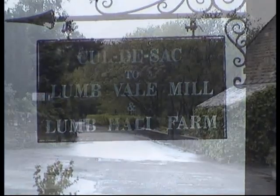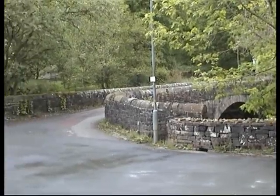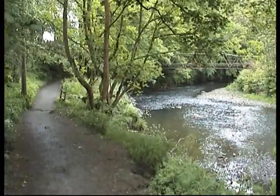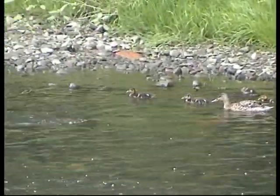Walking back along the Irwell Valley Way to Lum Vale Mill, you'll get a very pleasant walk adjacent to the River Irwell. Follow the footpath back towards Ramsbottom, again adjacent to the river, and here you'll be able to pick up some of the local wildlife.